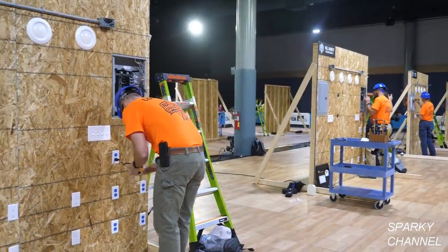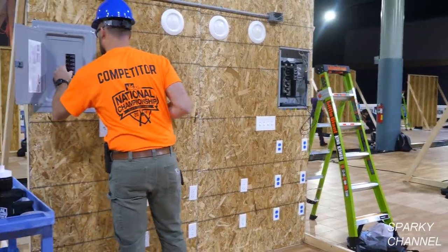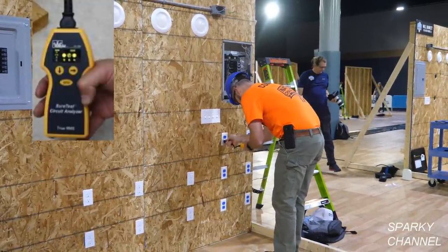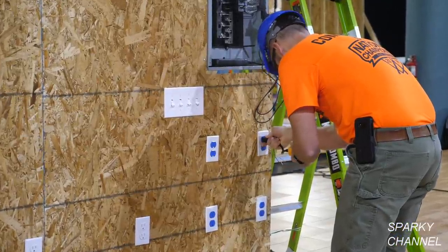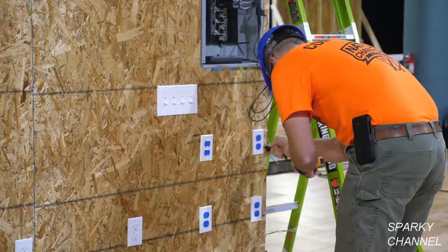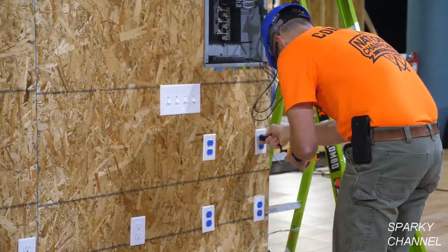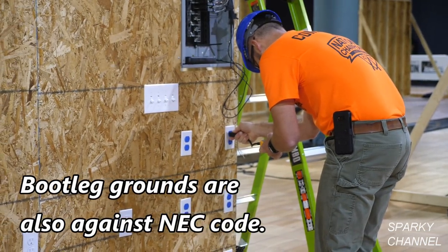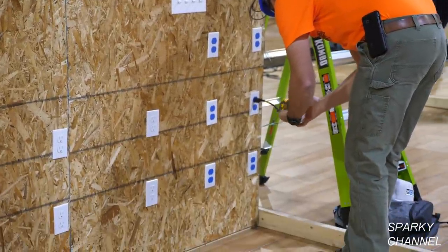He's going to go ahead and use the SureTest tester and he's looking for a receptacle with a bootleg ground. Of course he has to turn on the breakers first. A bootleg ground is when someone is trying to pass an inspection and they don't have a ground in their receptacle box, so they run a wire from the green grounding terminal to the neutral wire. That's really not safe. And if you're a house inspector, I really recommend these SureTest testers.